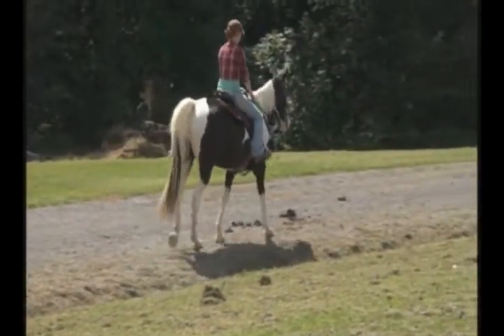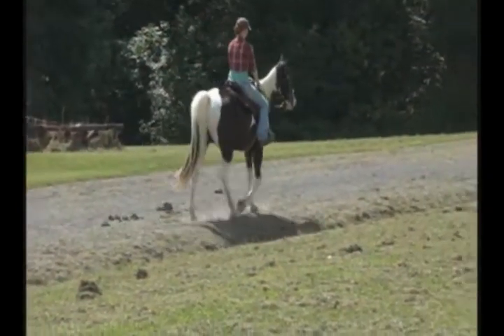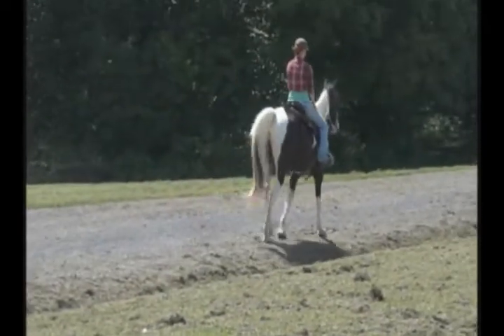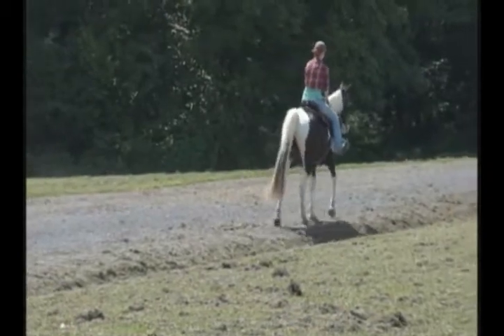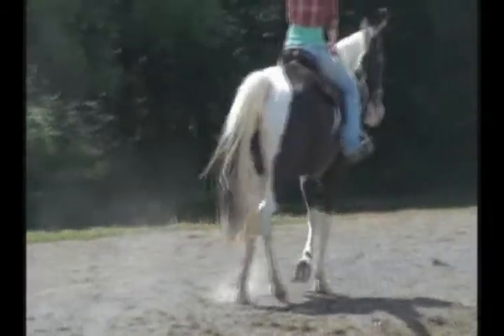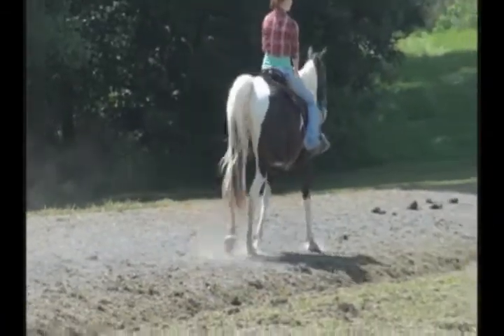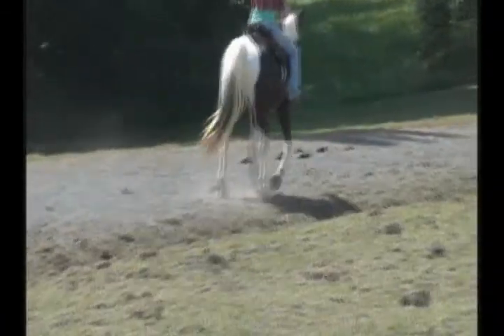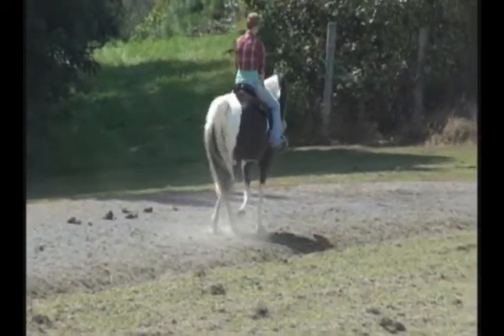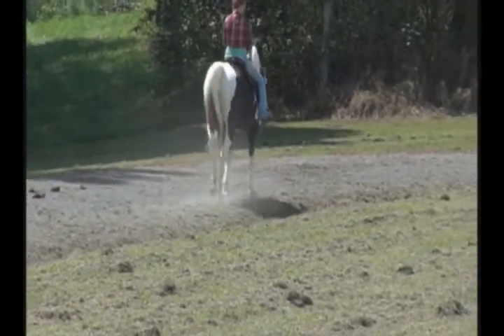He goes in a group really, really well. He leads the group good, he goes out by himself. There's no such thing as a perfect horse, but if you're just looking for a family horse, guest horse, kid horse maybe — one that you can just chill out on, get something to drink, and go see mother nature and God's trees and stuff — I don't know how in the world you can beat this horse. I really, really don't.